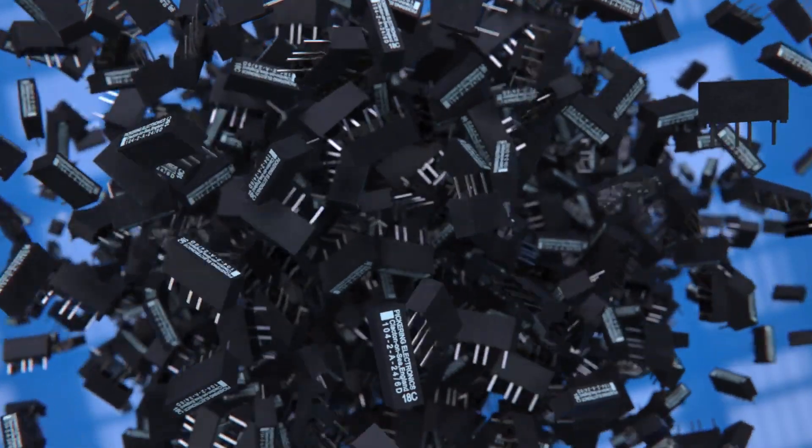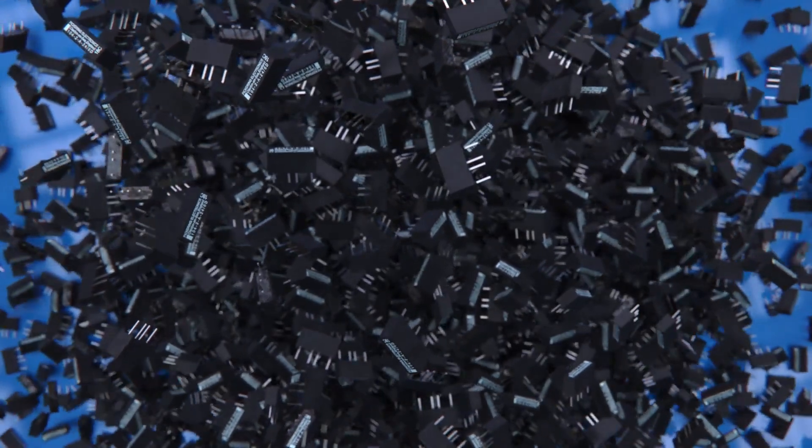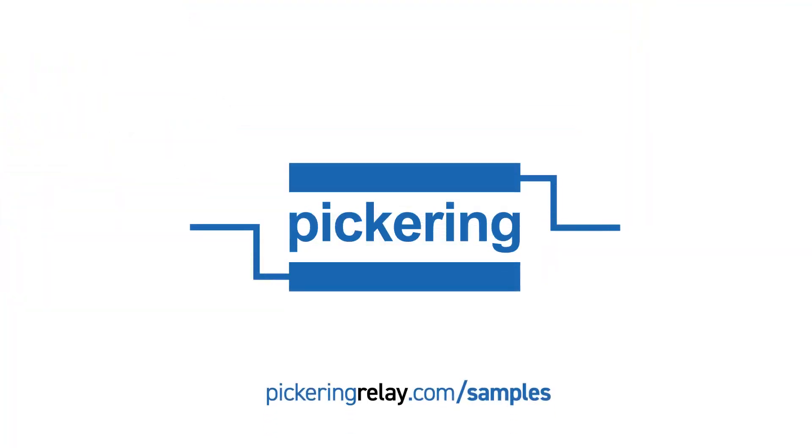Thank you for watching and for your interest in the new Series 104 4kV reed relays. To request free samples, please go to pickeringrelay.com/samples.